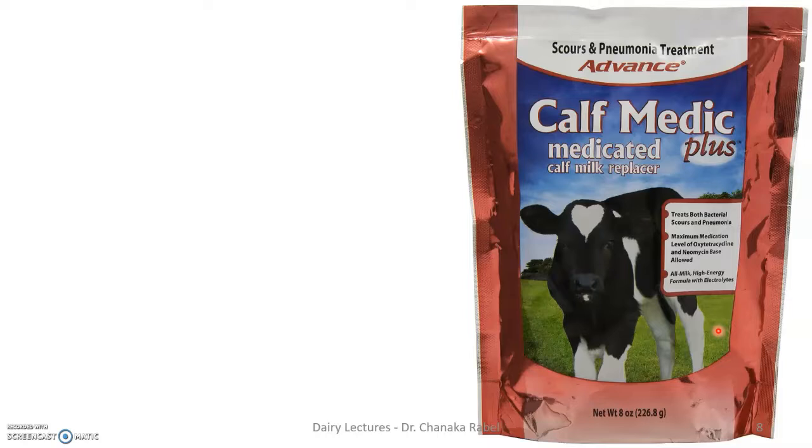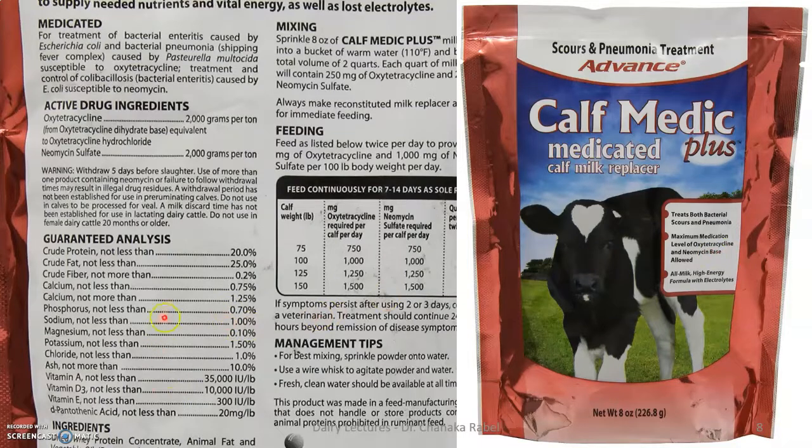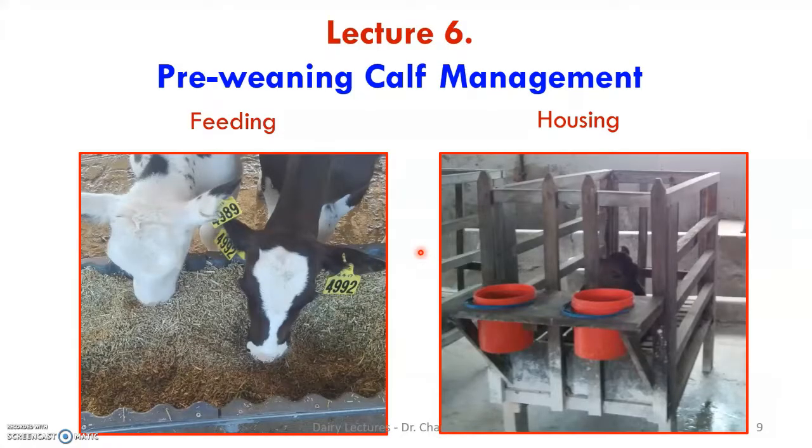Just as there are colostrum replacers, there are also milk replacers. This particular packet is a medicated milk replacer — it contains all the nutrients of milk plus oxytetracycline and neomycin sulfate as antibiotics. Dosing is based on calf weight in pounds: 75 pounds is roughly 35 kilos. You mix the appropriate amount into the milk depending on the calf's weight.